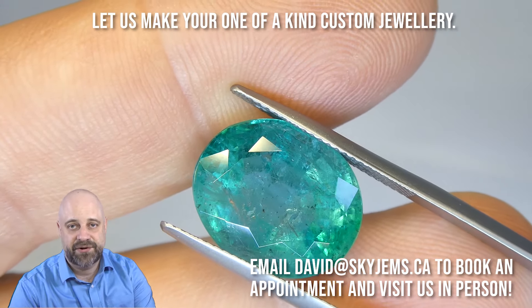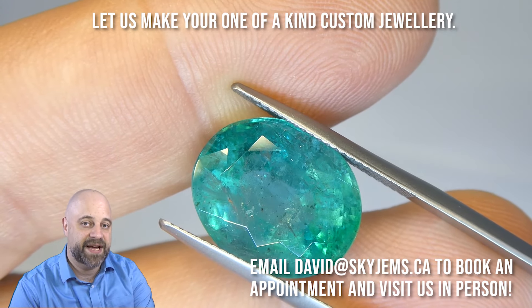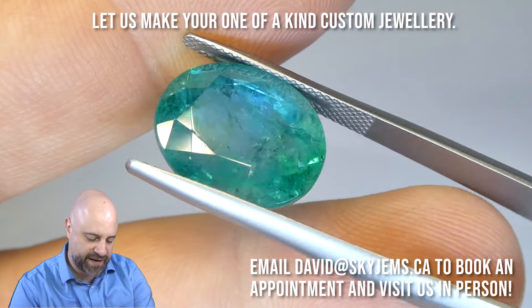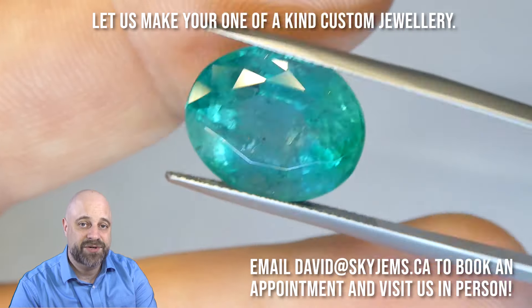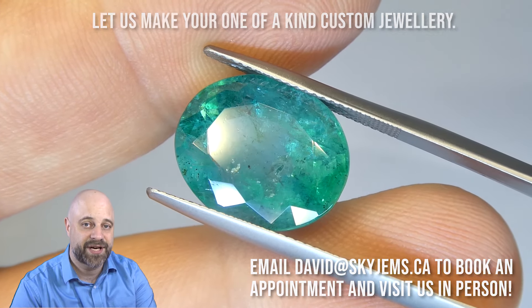Reach out to me if you have questions or comments — I'd love to hear from you. I do love hearing from my customers. It's david@skygems.ca. Reach out if you have questions about this gem or any of the other stones we have. Thank you so much for watching. Have yourself a great day, and don't forget to tell your friends about SkyGems.ca. Bye for now.